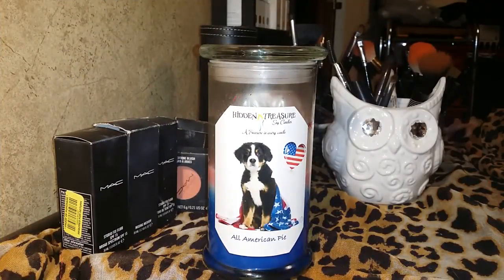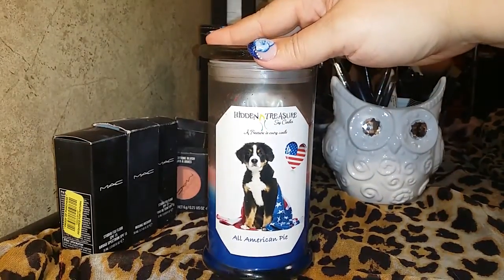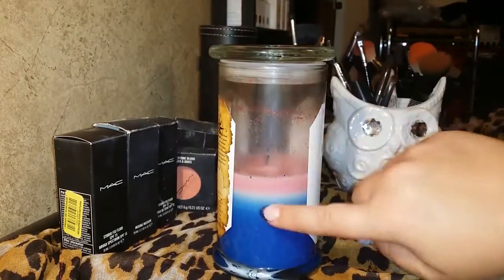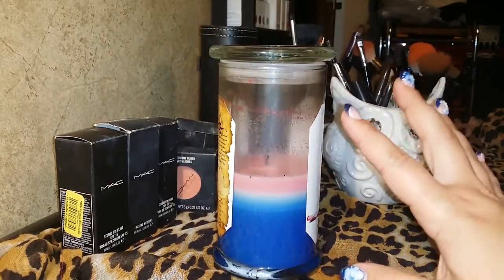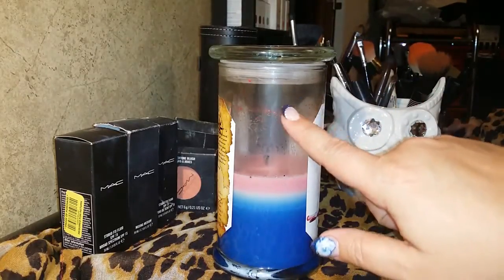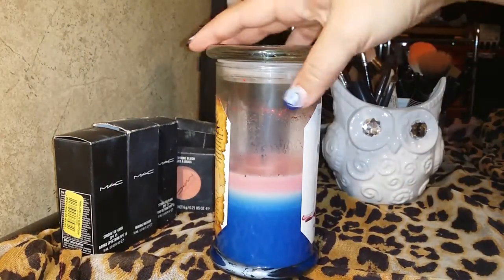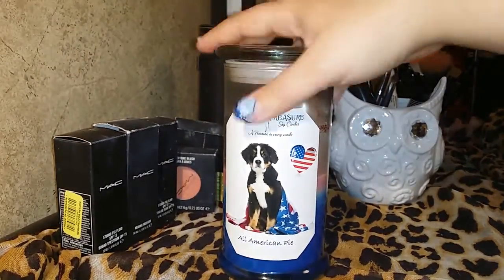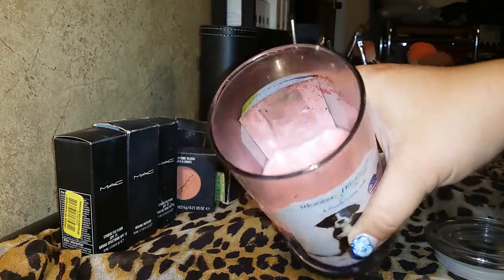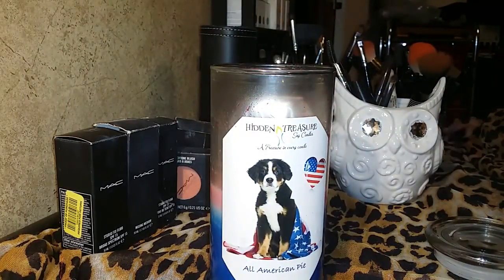Hey everyone, I'm back. Today I have the Hidden Treasure All-American Pie candle — I'll put a picture in the beginning, or you probably already saw it. It was a triple layer candle. I have burnt this one down for about three weeks on and off. It actually started somewhere up there, but I've had the treasure sticking out of it for a good three weeks — I've just been too busy to film it.